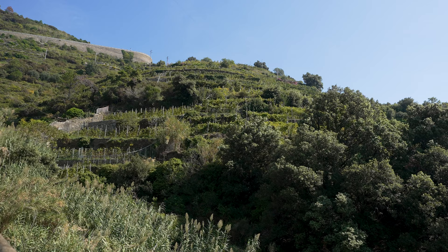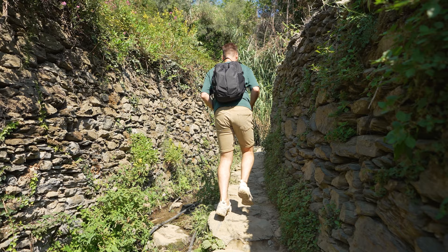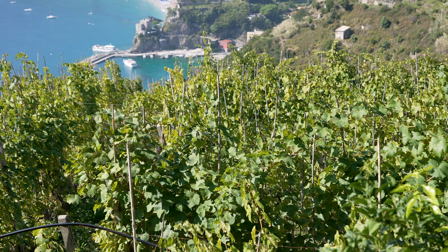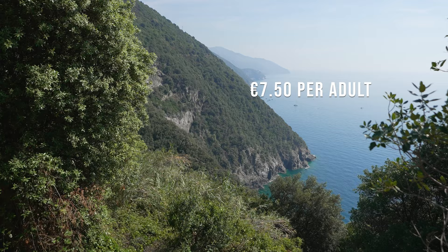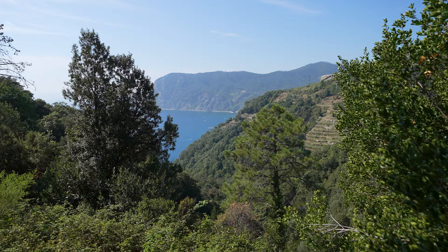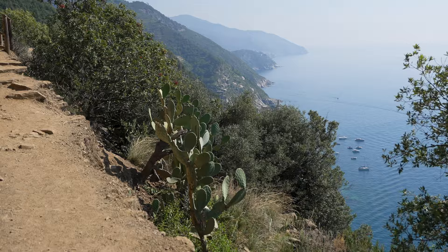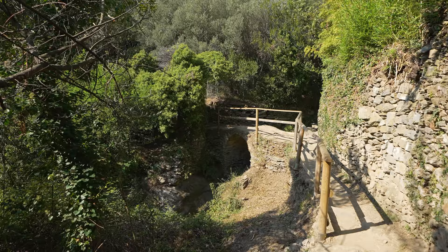Not all of the hikes in Cinque Terre are free, and in a bid to reduce tourist crowds the area has put in a charge for some of the trails. This includes the one between Monterosso al Mare and Vernazza, which is also the most popular of the trails. The hike costs €7.50 and though the guide told us it probably takes an hour and a half, we did it in less than an hour because we had a wine tasting to get to in Vernazza. One of the things that surprised me the most was that because you have to pay, I expected it to be of much better quality than the two we'd previously done, but that was definitely not the case.